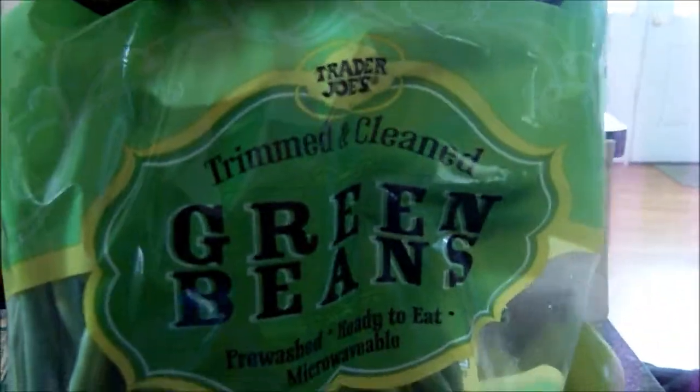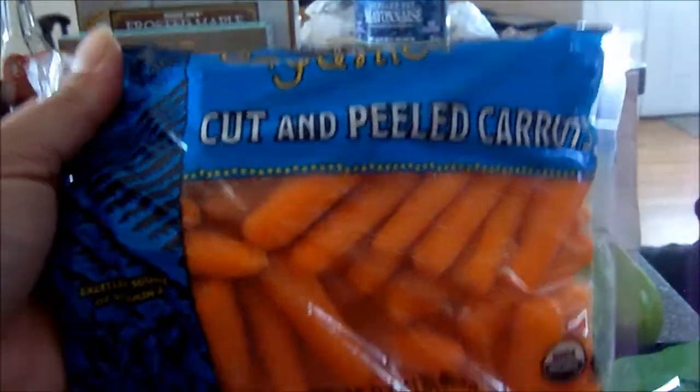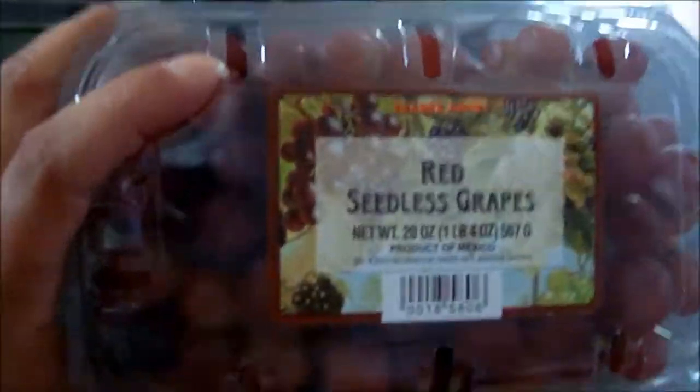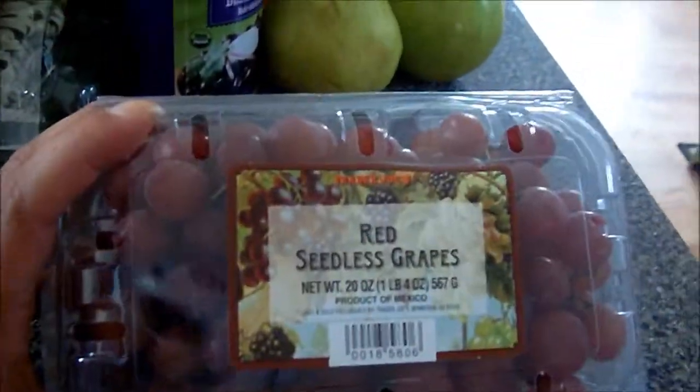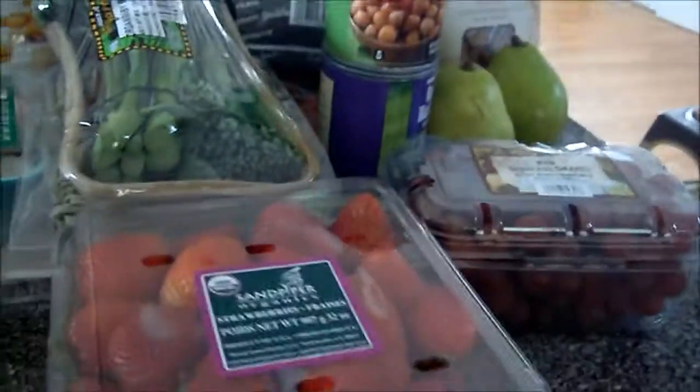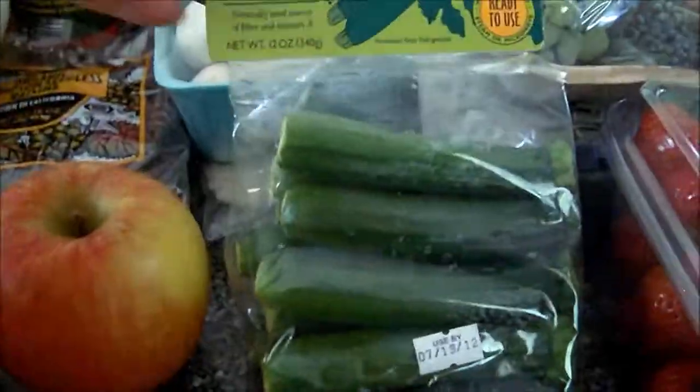Green beans. Organic carrots. Some grapes — I don't know what it is about the grapes at Trader Joe's, but we love them. They're not organic or anything, just regular grapes. I got a big huge thing of organic strawberries and they look delicious. And some baby zucchini.